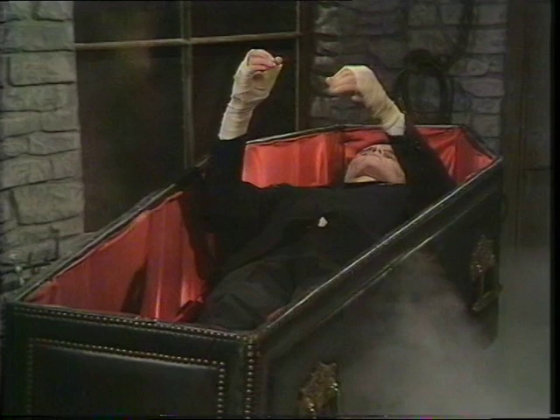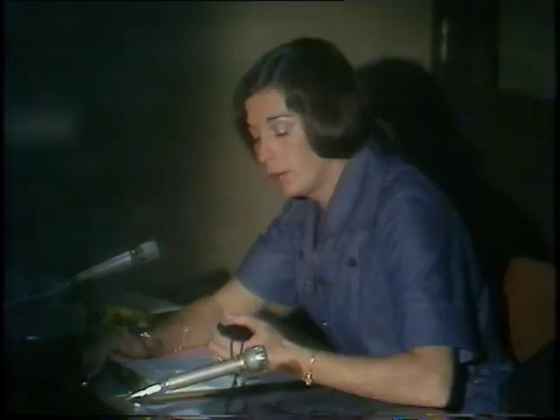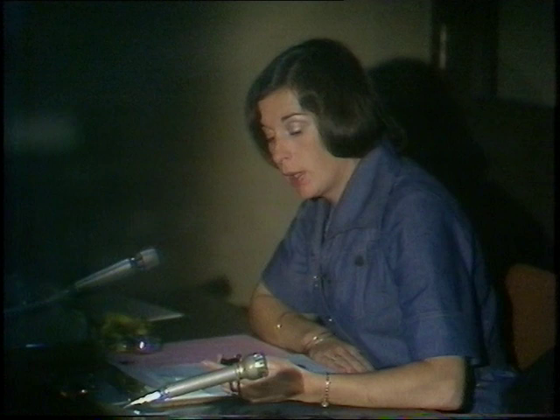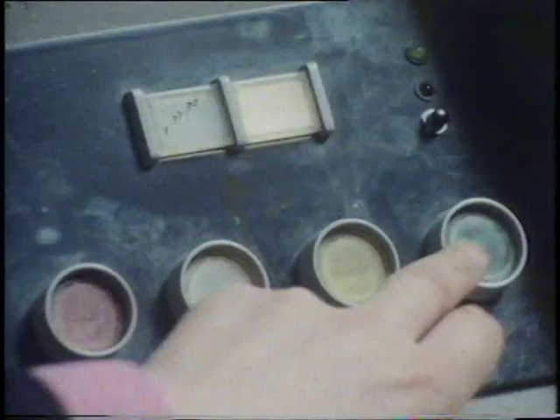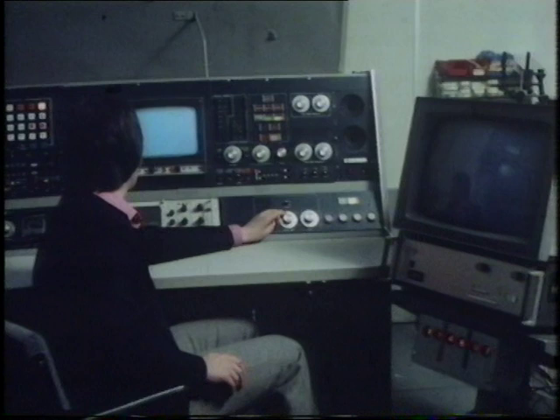And now it's almost time to start Magpie. Twenty seconds, studio. Standby telecine. In 15, 14, 13, 12, 11, 10, 9, 8, 7, 6. Roll telecine. 4, 3, 2, 1, 0.